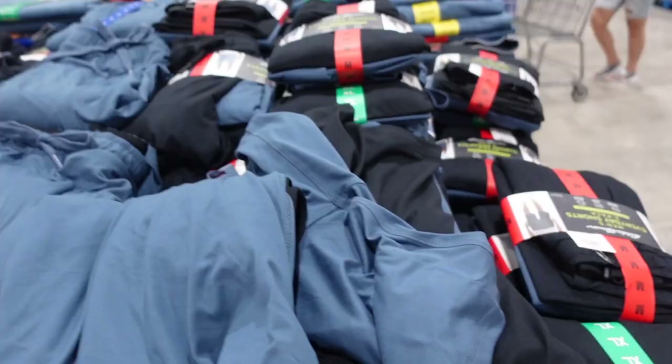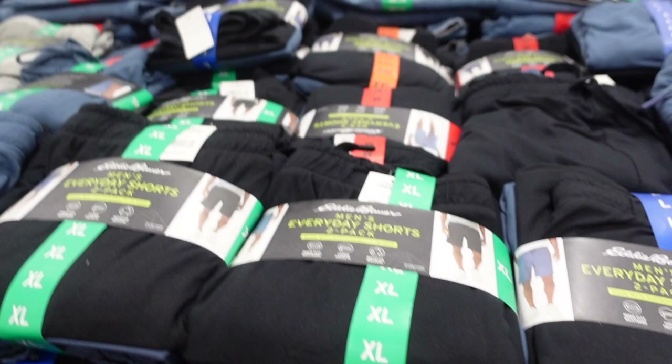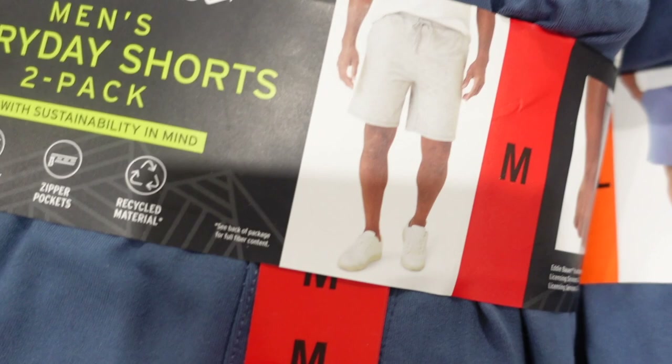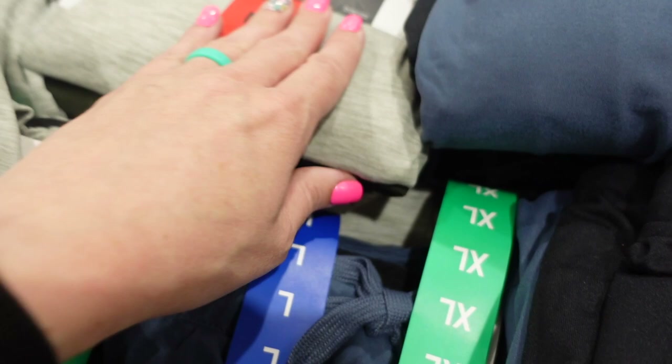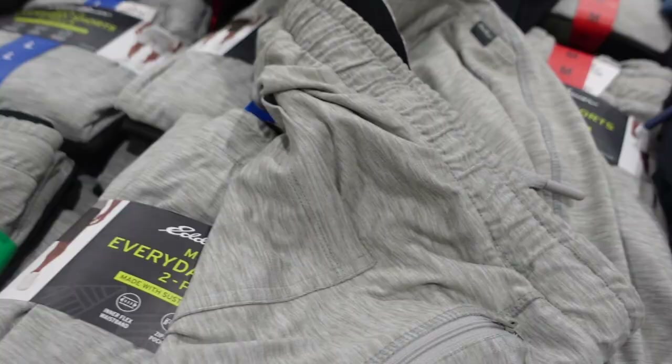They still have some summer shorts — now's the time to find them on sale. They have a two-pack of shorts for $14.99 in blue and gray. You can also get black and blue or gray and black. They're very soft, but they don't have zipper pockets — I always look out for those. At Costco they sometimes have shorts or joggers with zipper pockets.